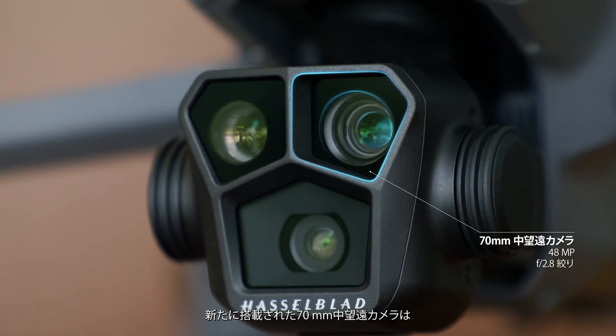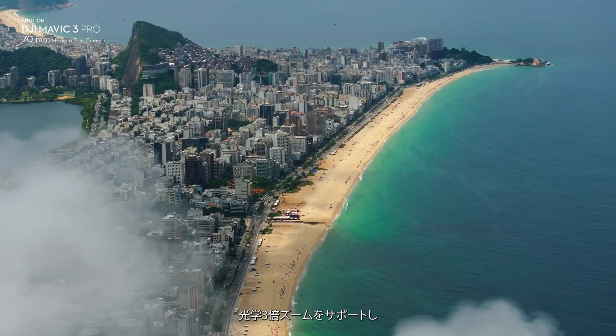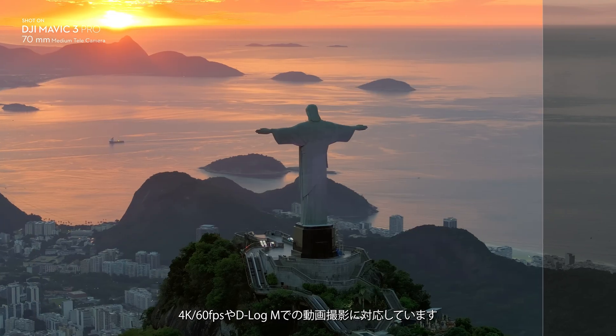The third camera is a new 70mm medium tele that supports three times optical zoom, up to 48 megapixel resolution, and can shoot 4K 60fps and D-LogM video.